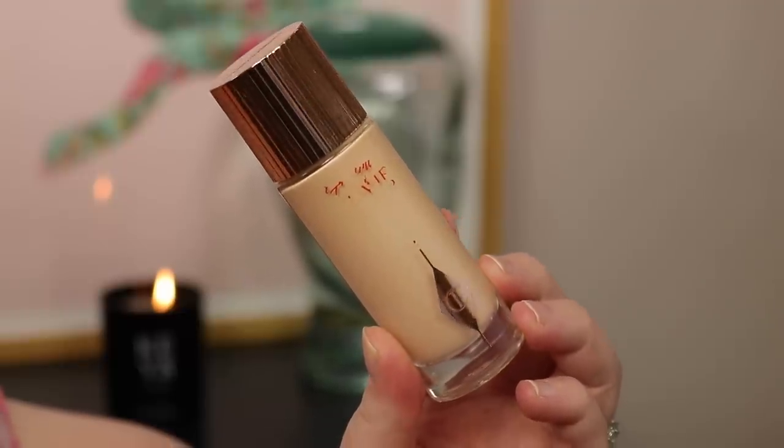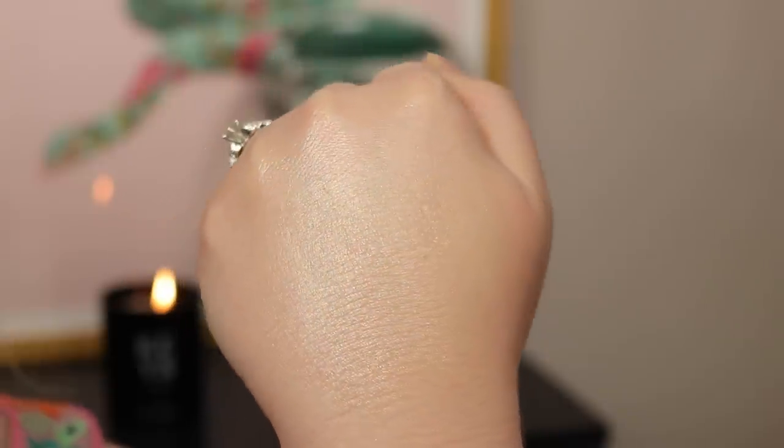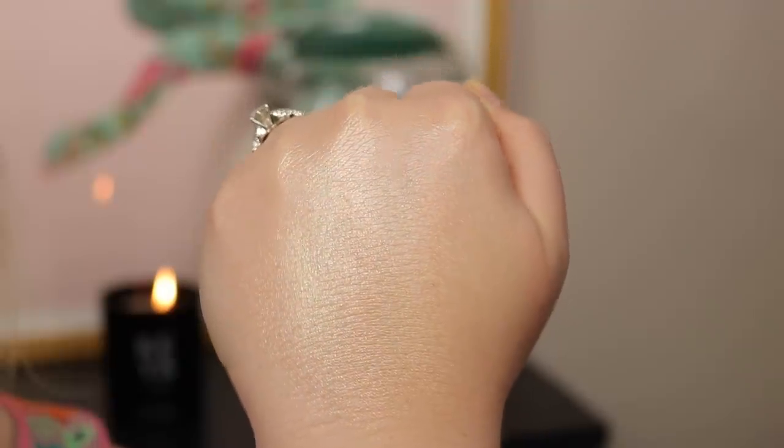This is the Charlotte Tilbury Hollywood Flawless Filter. The packaging has completely wiped off, which is kind of annoying. Through my shop-my-stash I've rediscovered this. My personal favorite way to use it is under my foundation — it adds such a beautiful glowy look. If I'm using a super glowy primer I won't also use this, because it might be a little much. But I just think it adds such a beautiful radiance underneath foundation.